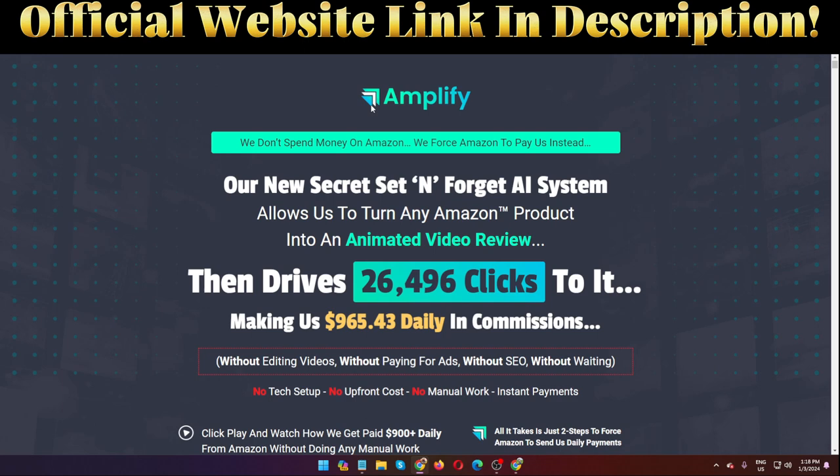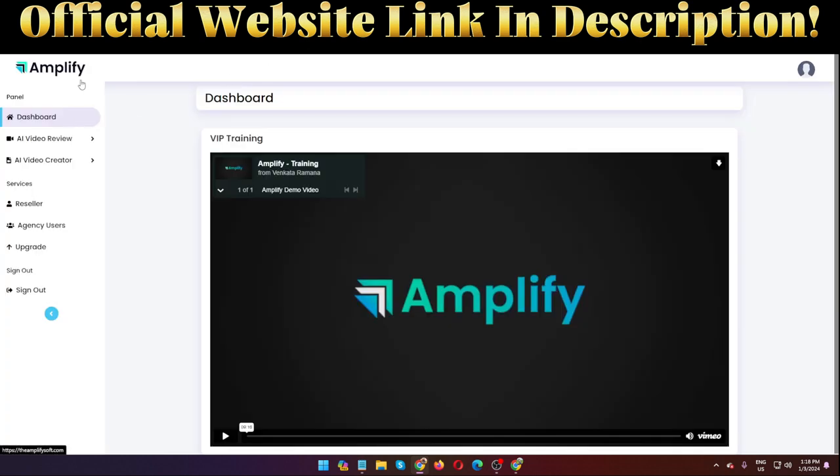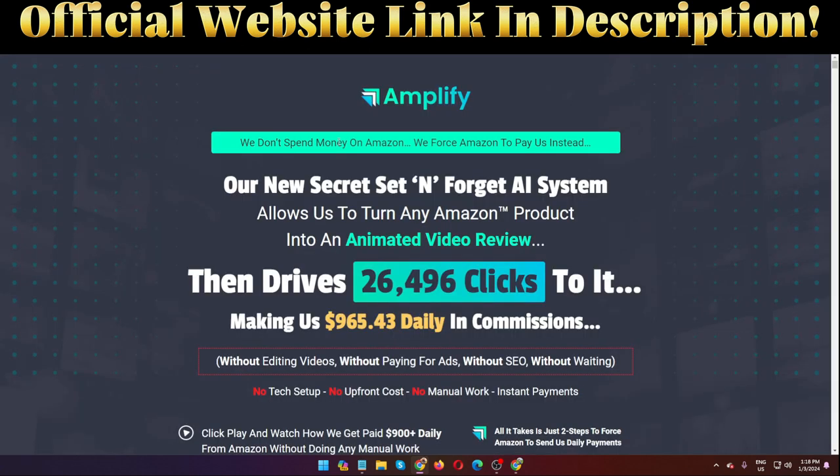Hello guys, welcome back to my channel. Today I am going to show you an Amplify review. So what actually is Amplify? Amplify is a new set-and-forget AI system that allows you to turn any Amazon product into an animated video review. This is the members area of this software. I'm going to show you step by step all the information about this software, and also a quick demo, so please don't skip this video.